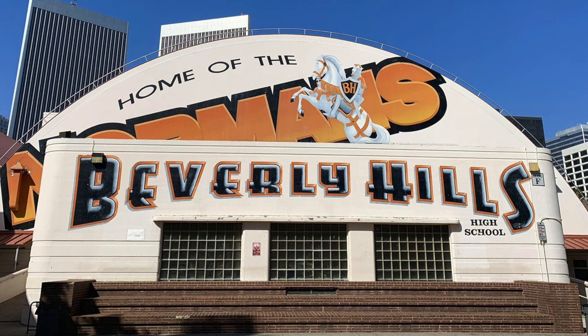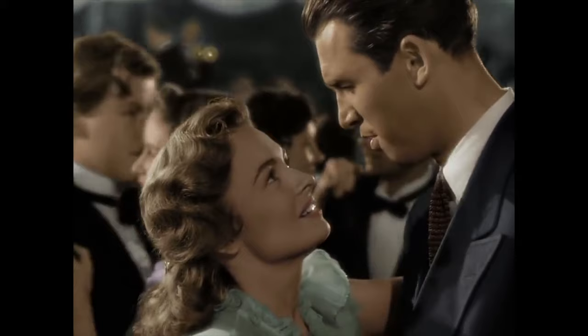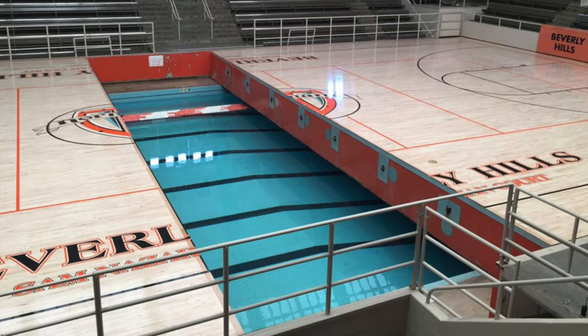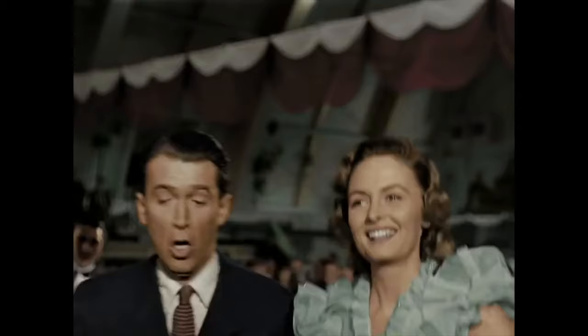The only other filming location that I know still exists today is the Beverly Hills High School Gymnasium, which is the site of the dance between George and Mary. The gymnasium there has been dubbed the Swim Gym because it has a retracting gym floor and a swimming pool underneath, which still is in operation today. George and Mary fell into it for a memorable scene. Some of the high school's earliest buildings date back to 1927, but the unique Swim Gym was built by the Works Progress Administration in 1939.